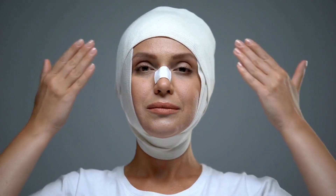In this article, we will compare the costs of cosmetic surgery in Europe and Turkey and explore the factors that contribute to these differences.